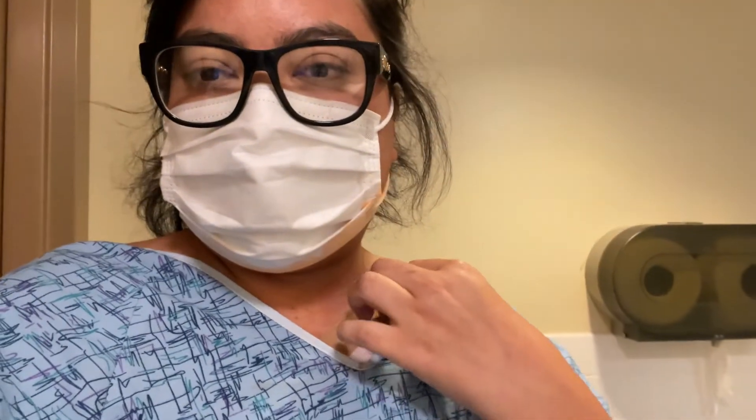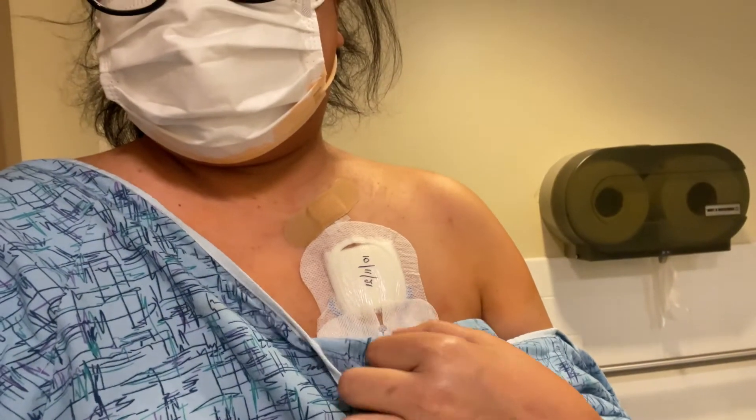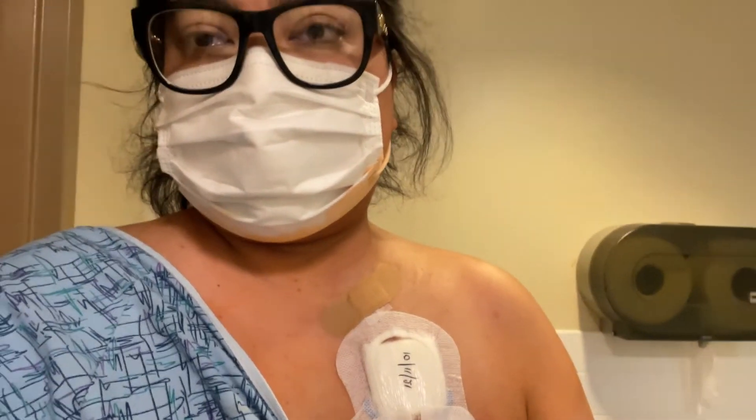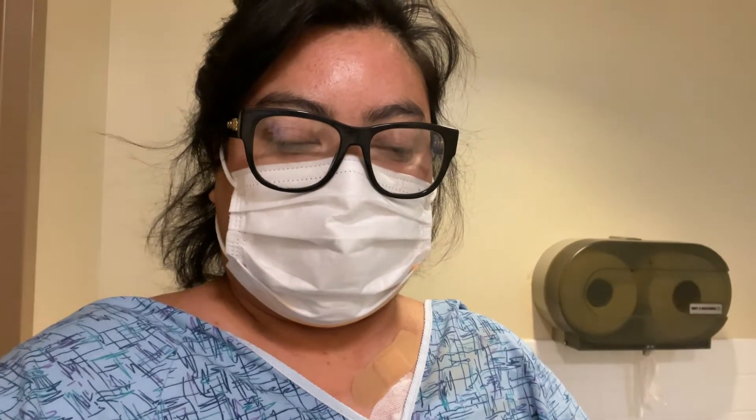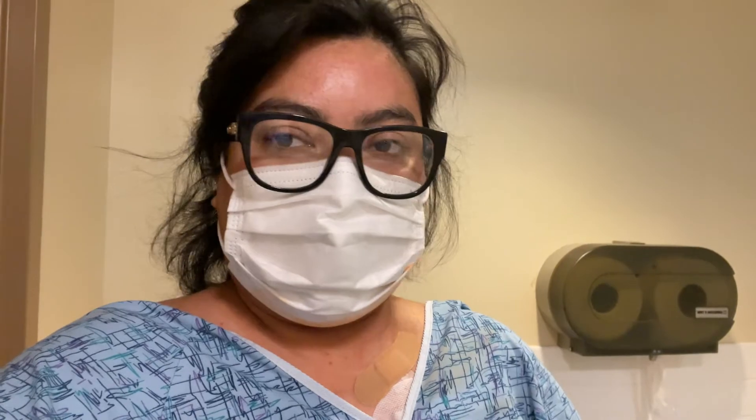I did it. I'm out. It's about 10 centimeters long. It's sore, it hurts right now, but it wasn't as bad. I think it was just the lidocaine or the local anesthesia that hurt, but other than that, I did it. Let's get out of here.